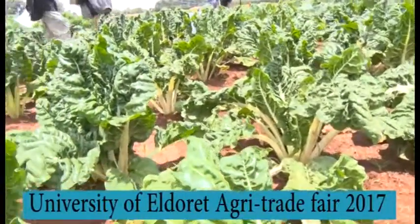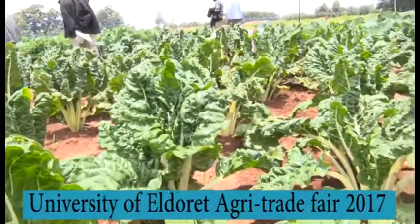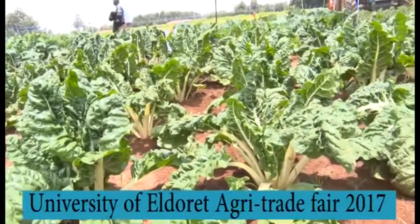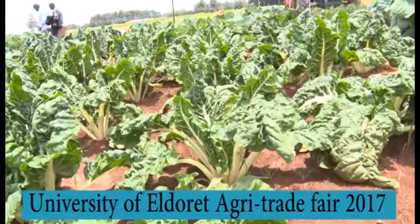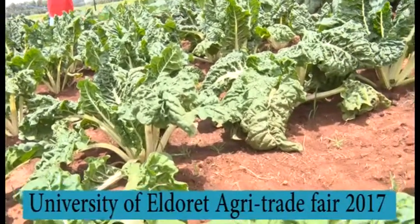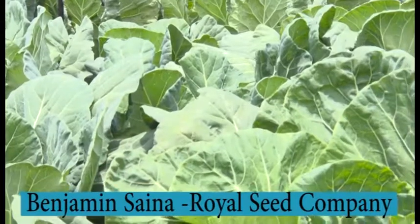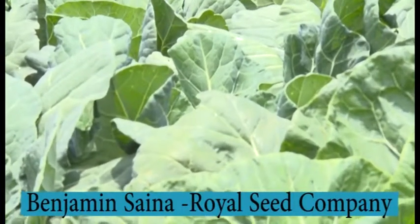What is the reaction of the farmers who have visited your stand? The reaction from farmers is very positive. They are looking forward to planting most of our products because as they've gone around, they are all saying our products are doing very well.